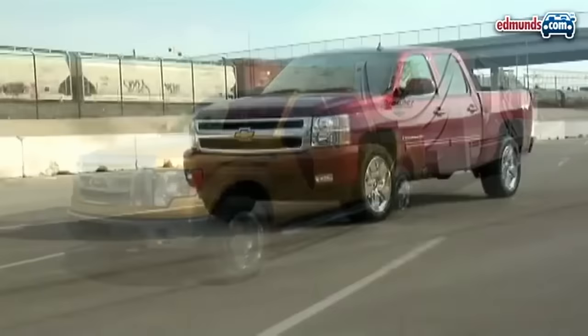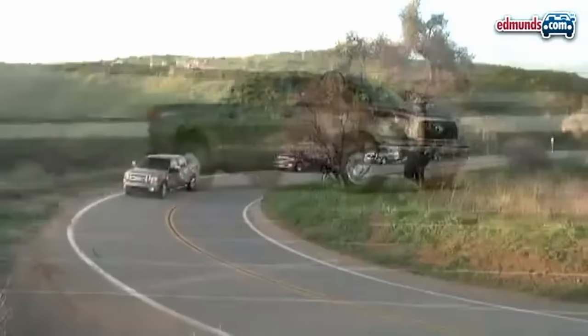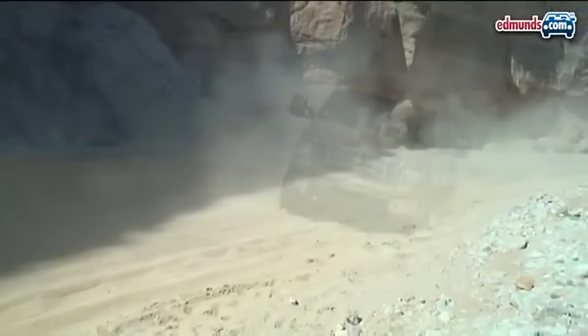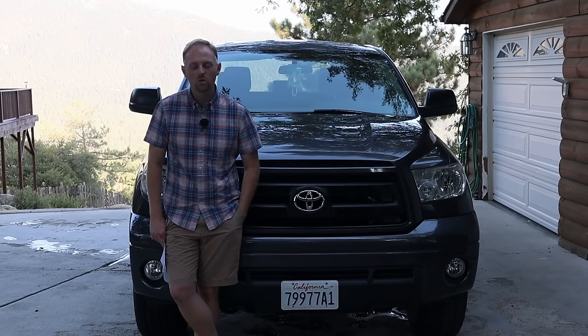The competitors to this truck are pretty obvious — the Ram 1500, the F-150, the Silverado and Sierra, and I suppose the Titan, although unfortunately no one buys Titans anymore. Since this generation came out in 2007, even though it was competitive and really awesome back then and still is, it has fallen quite a bit behind the competition in terms of refinement, powertrain choices, fuel mileage, interior quality, features, and luxury — a lot of the things modern truck buyers want.